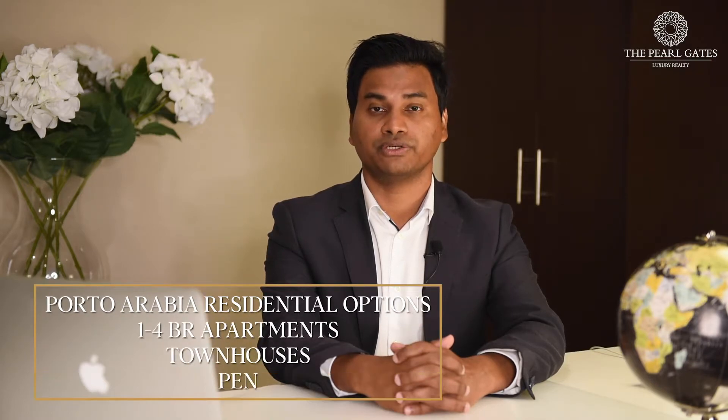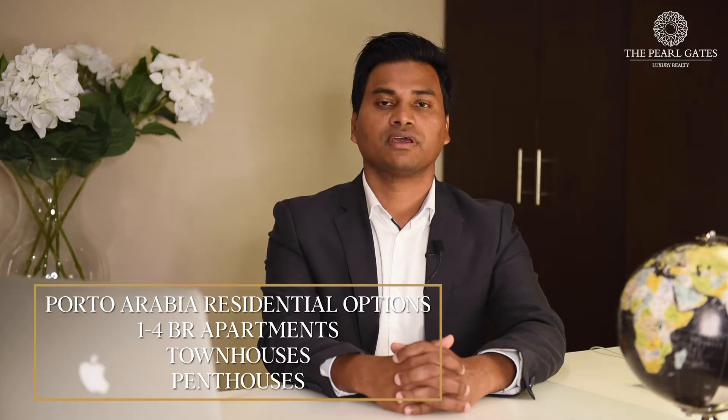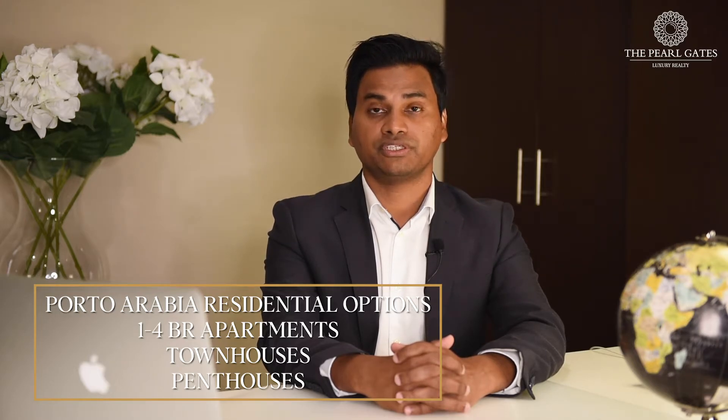Porto Arabia represents a modern district with indoor and outdoor retail outlets. With a wealth of international brands, retail shops, and hotels, it's a complete entertainment destination. A range of residential options is available including 1-4 bedroom apartments, townhouses, and penthouses. Porto Arabia features 31 towers, 7,000 residential apartments, and a 3-kilometer waterfront area.